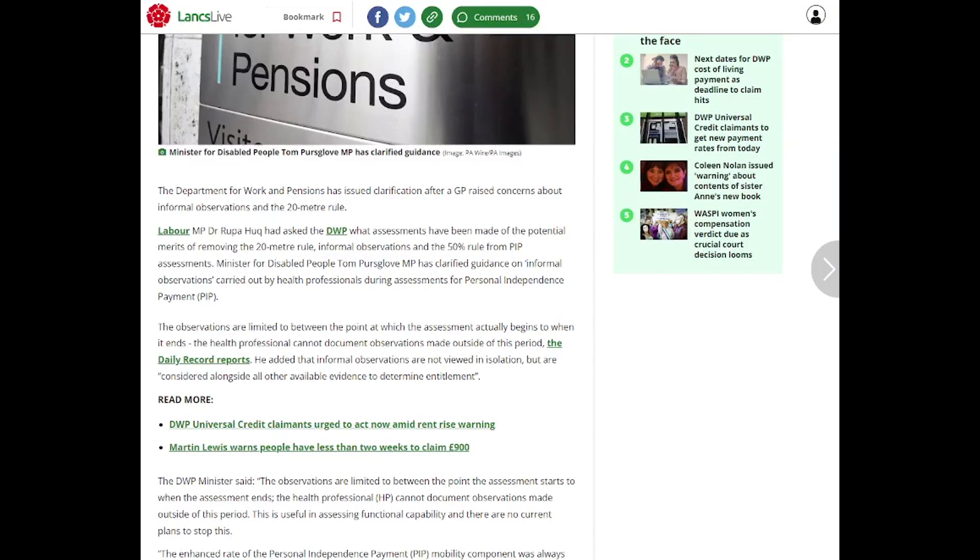Obviously they've done the WCA — work capability assessment — and they're obviously going to remove that, but not yet. They're trying to get this so that you have one assessment for all benefits, but it's probably not going to happen. They could do it if they have UC.